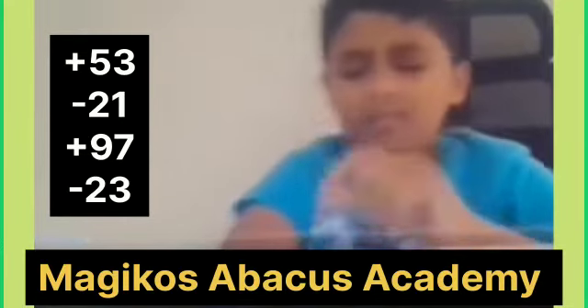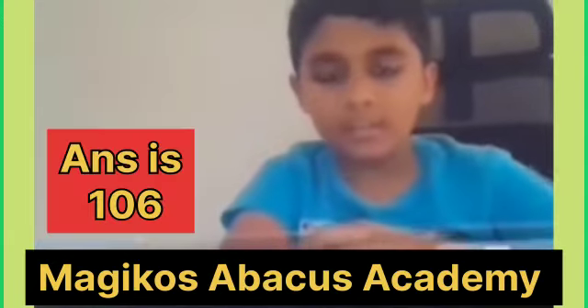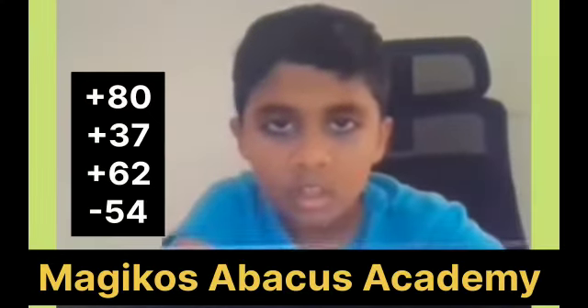Plus 53, minus 21, plus 97, minus 23. Answer is 106. Very good.